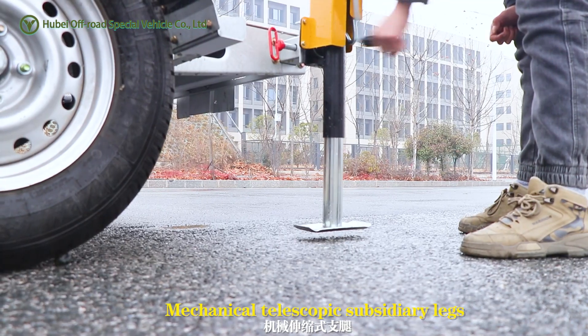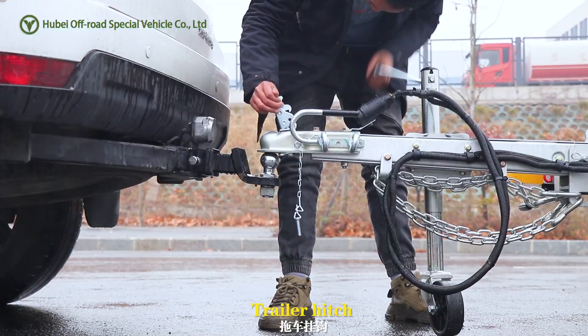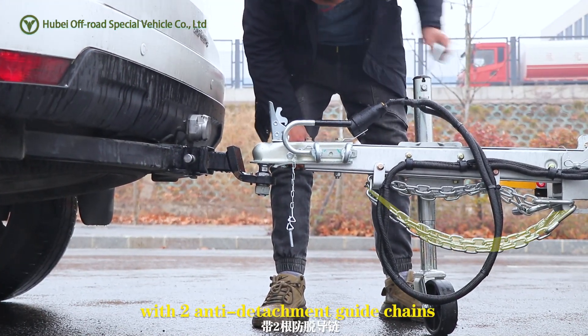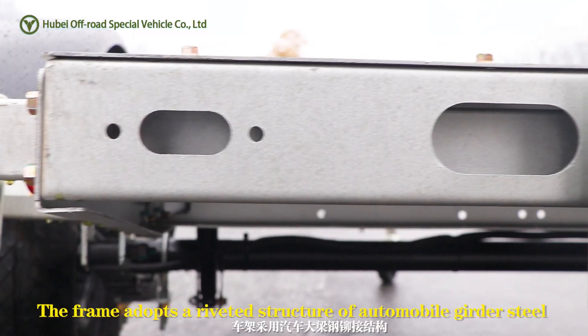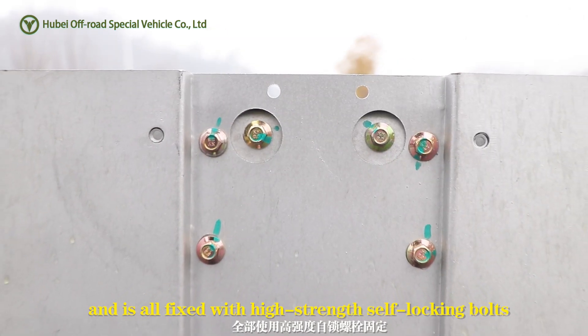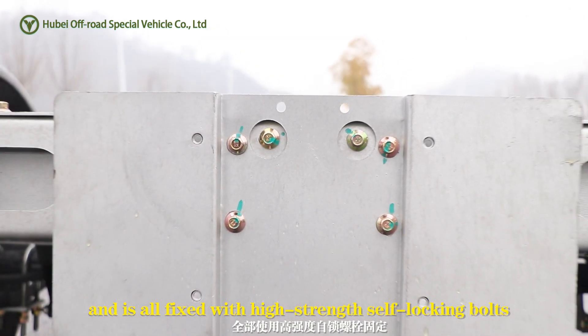Mechanical telescopic subsidiary legs, trailer hitch with swivel structure and locking, with two anti-detachment guide chains. The frame adopts a riveted structure of automobile girder steel and is all fixed with high-strength self-locking bolts.